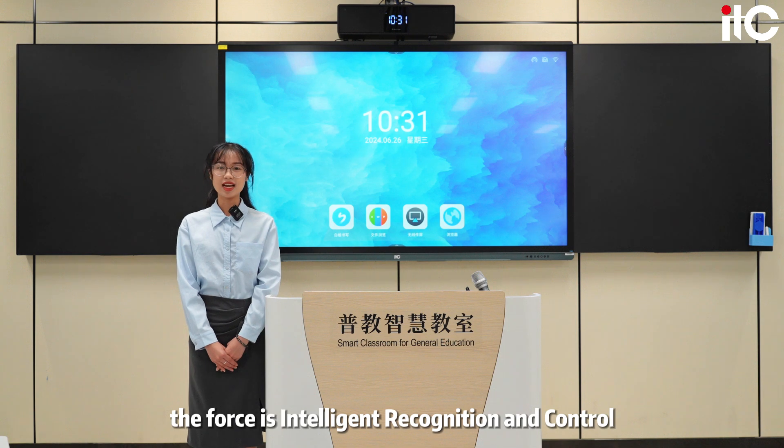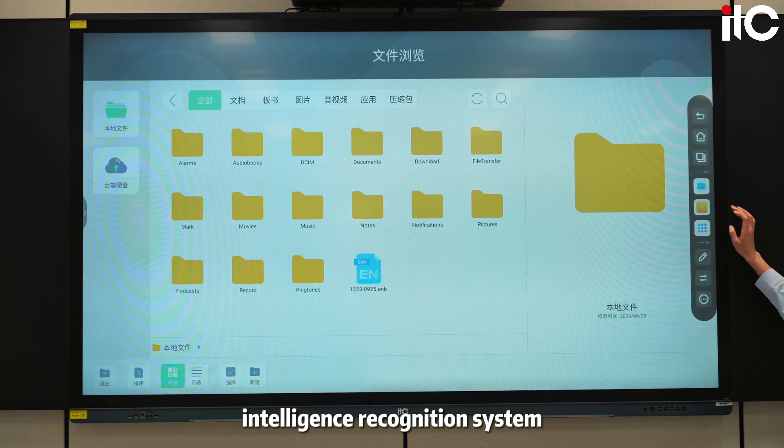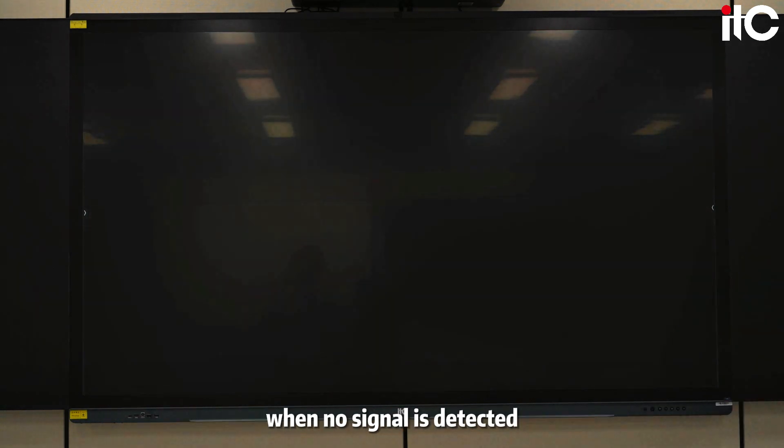The fourth highlight is intelligent recognition and control. ITC Smart Blackboard features an intelligent recognition system to automatically match signal resources and power off when no signal is detected, saving energy and extending device life.